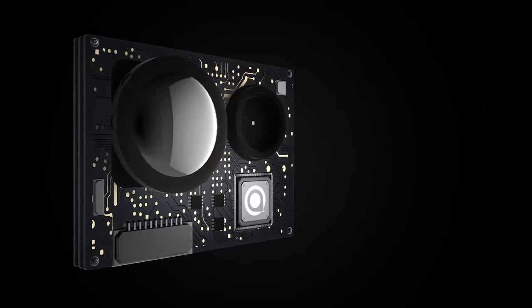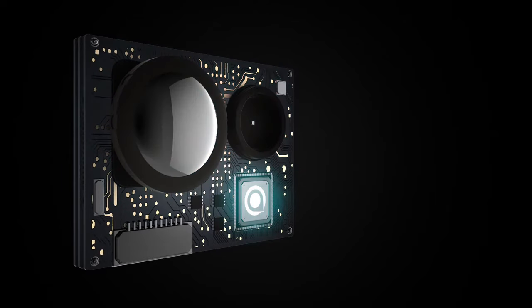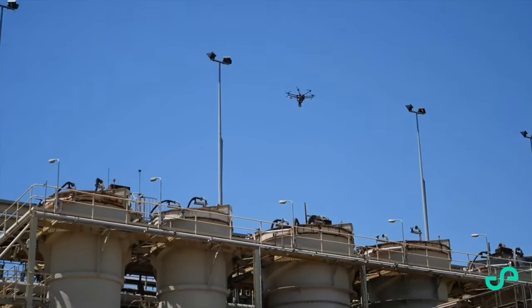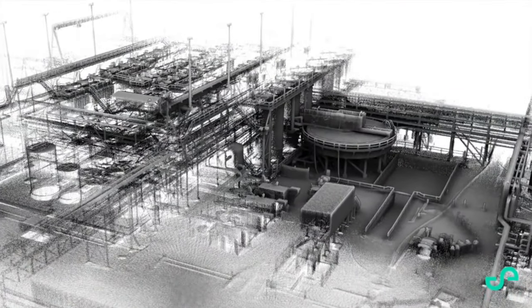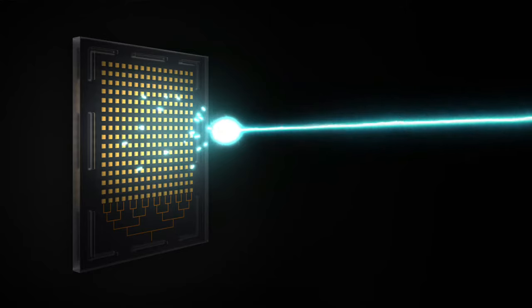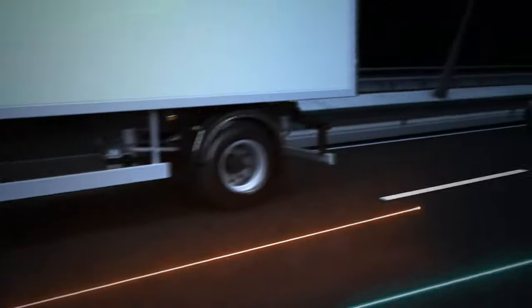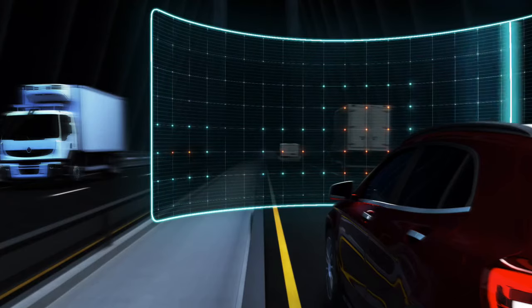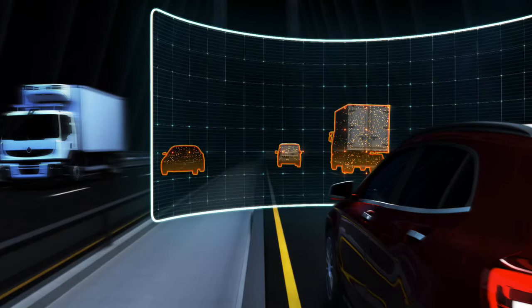LiDAR, which stands for Light Detection and Ranging, is a method for measuring distances by illuminating the target with laser light. It is commonly used to make high-resolution maps with applications in surveying, archaeology, geography, laser guidance, and airborne laser swath mapping. The technology is also used in control and navigation for autonomous cars, and for calculating phytoplankton fluorescence and biomass in the ocean surface, which is otherwise very challenging.